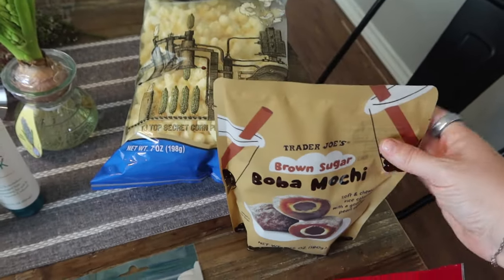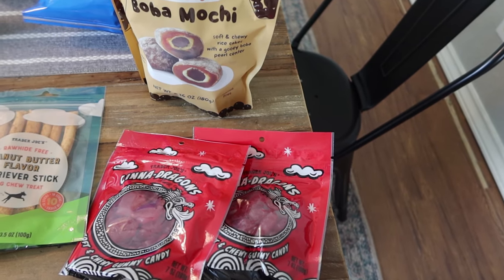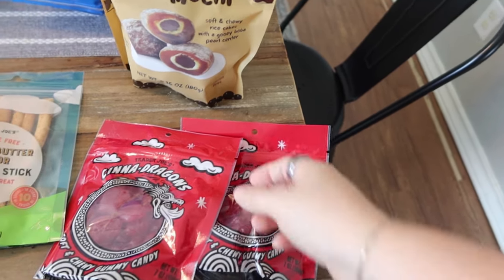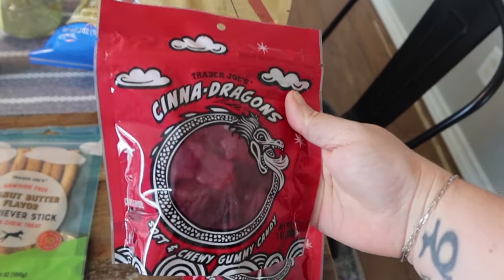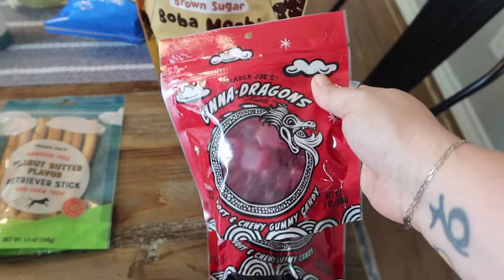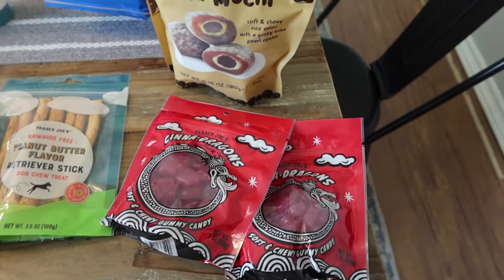Mark and I have one more week on the reverse, where we're eating extra calories, focusing on strength training, getting strong, and giving our metabolism a break. Then we're going into another shred where we have fewer calories and are actively trying to lose weight. Since we went to Trader Joe's, I was like, let's get our Cinna Dragons — these are our absolute favorite. I picked up a bag for me and a bag for Mark, and we'll eat on these over the next week. We might not even track them in our macros. We'll just eat a few every night and finish them up before the shred.